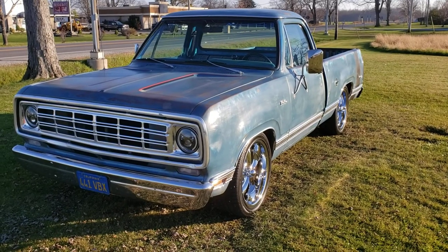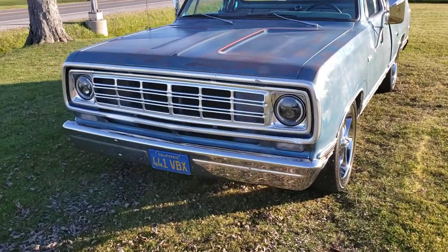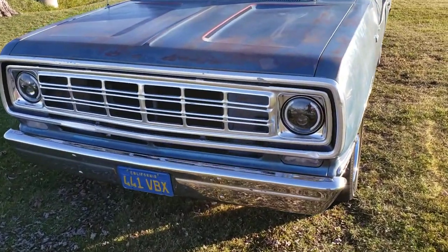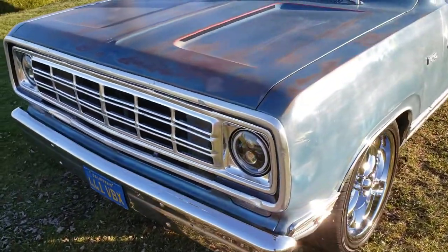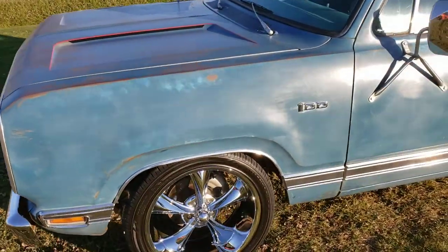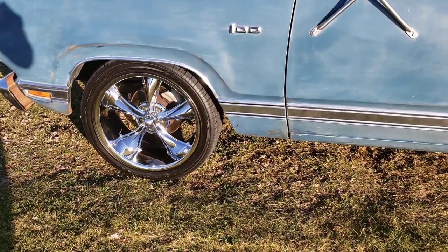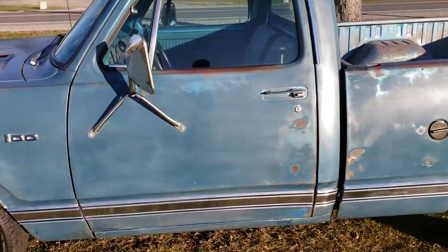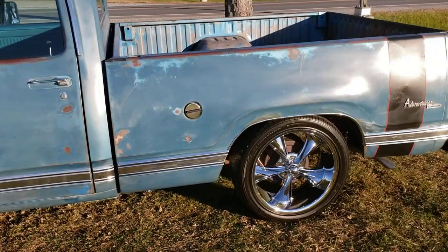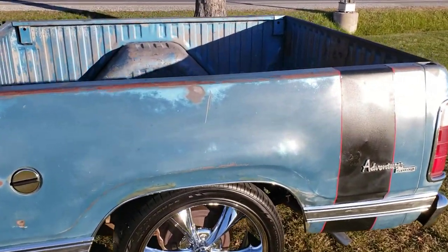This is a 1976 Dodge D100. It's originally a California truck. It has LED lights up front, 20-inch Riddler wheels, power disc brakes up front, and this is the Adventurer Sport trim.